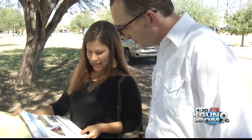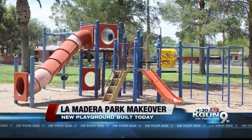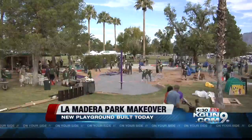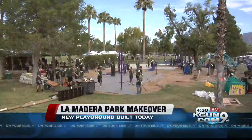A community coming together today to completely remodel a park from the ground up. A month ago, Nine On Your Side spoke with neighbors of La Madera Park as their old, outdated playground equipment was demolished. In just six hours today, hundreds of volunteers stepped up to build a brand-new playground and make some much-needed improvements to the park. Nine On Your Side's Ricky Mitchell joins us live from the park near Granton Country Club with a look at the finished product.